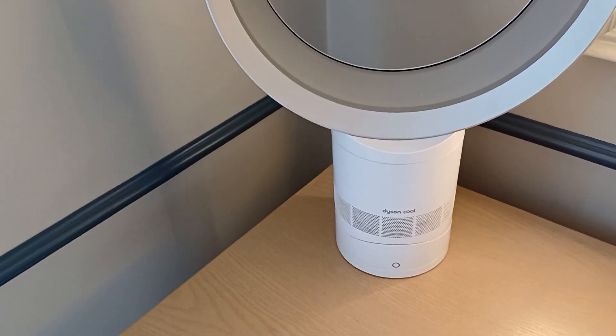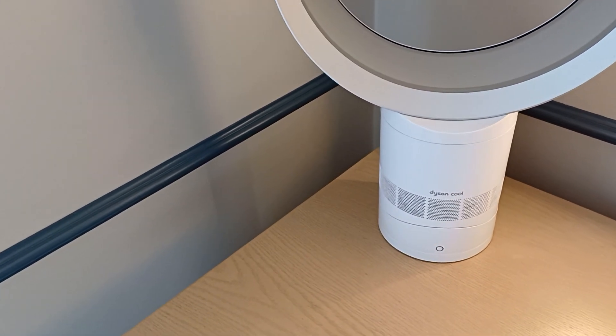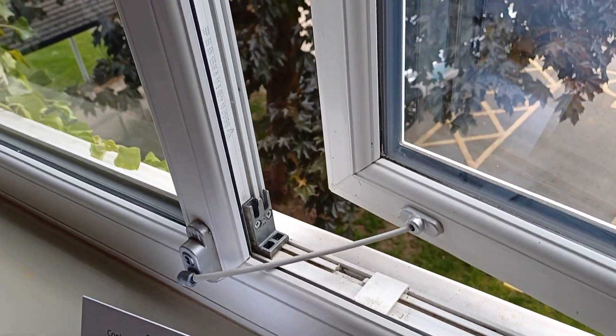You also have a Dyson Cool air conditioning unit — pretty nice, very cool. Let's see if we can open the window. There we go, we can. Nice.